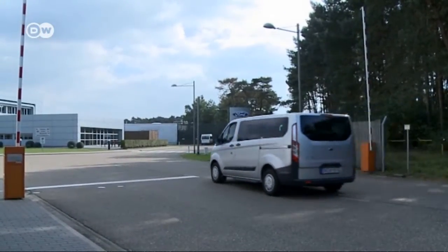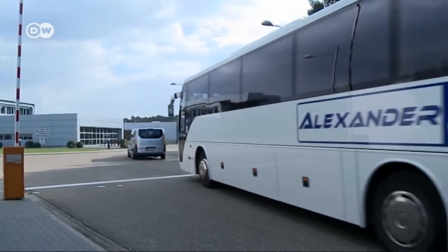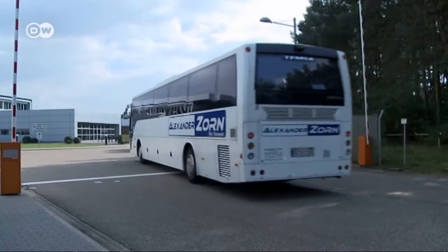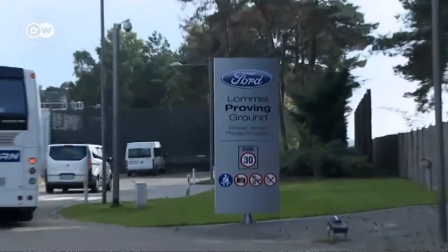Ford recently opened the gates of its Belgian test track to journalists. At the Lomo proving ground, the automaker showed off its latest assist systems designed to make driving safer and easier.